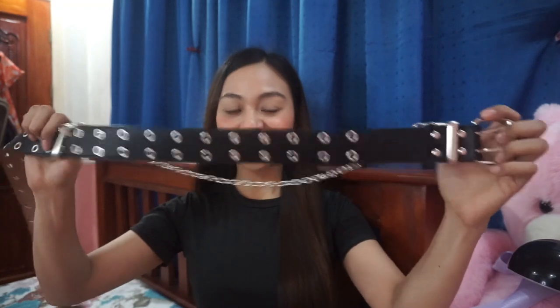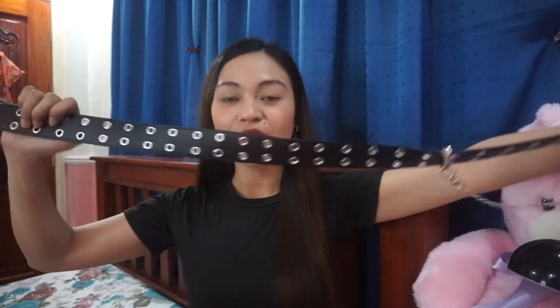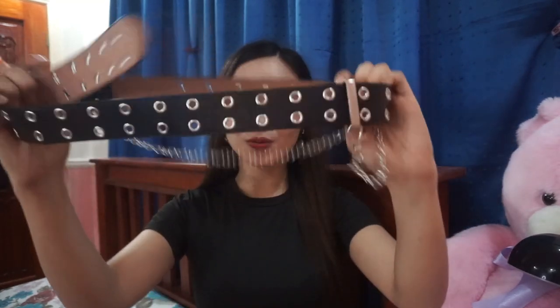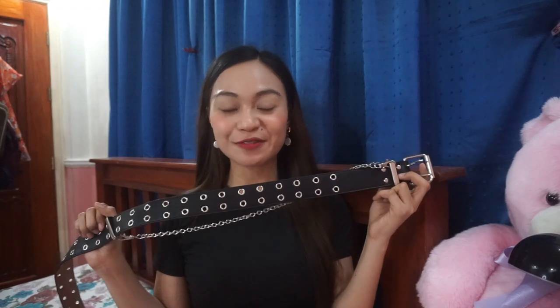I also bought a belt and found it on Shopee. It's super cute and has a chain detail on it. It's very long and I'm super happy I bought it — I saw something similar at the mall but it was expensive, and I found this on Shopee at a much lower price with amazing quality. The chain is detachable and you can also put it on pants or a bag. You can adjust how loose or tight the belt is, unlike other belts where you need to punch holes. This type of belt can elevate your outfit, make your style a bit edgy, and change the whole vibe of your look.